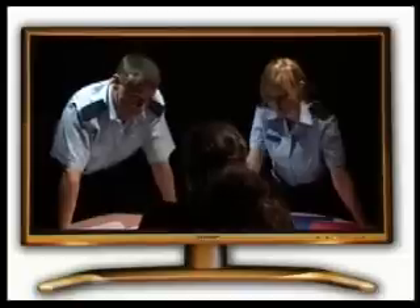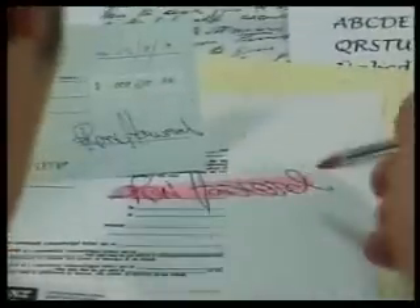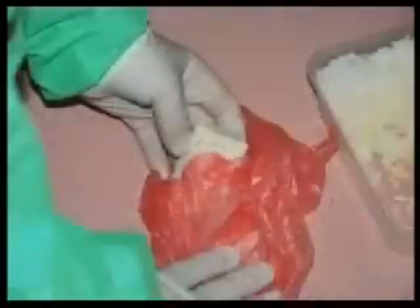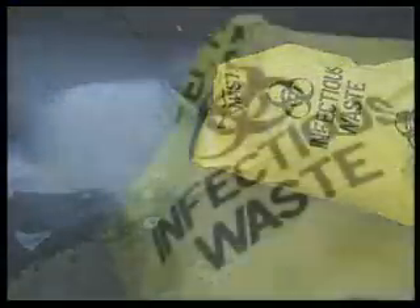On television, forensic science is most often associated with criminal investigations. In the real world, forensic scientists also work within the civil justice system. An example is handwriting examinations performed to determine the validity of a signature. Food manufacturers often use forensic techniques to determine the cause of contamination in food products or product failures. Environmental authorities may also employ forensic scientists to determine the cause of environmental problems, such as oil spills.